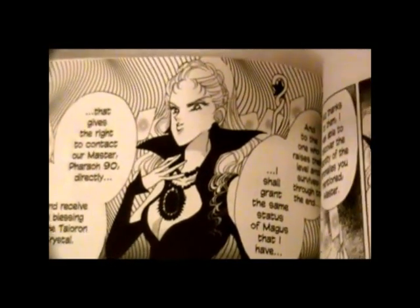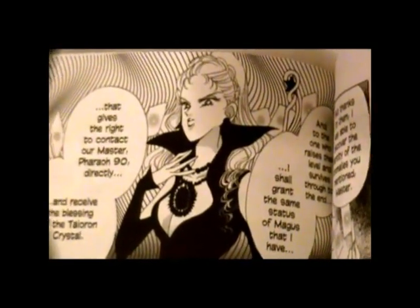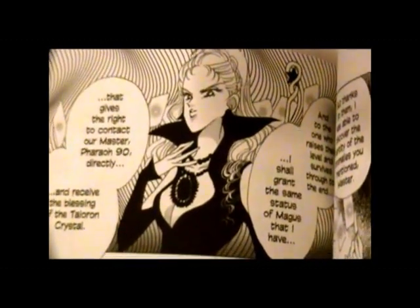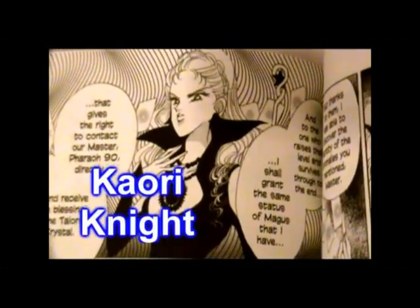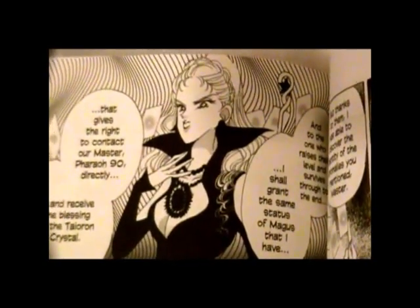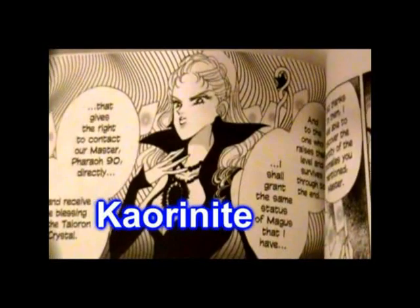A lot of people thought this was a typo. When Cloverway got a hold of the anime and produced it in 2000, her name was the same — it was Kaori Knight. And then for scenes where she was not in civilian form, it was also Kaori Knight.